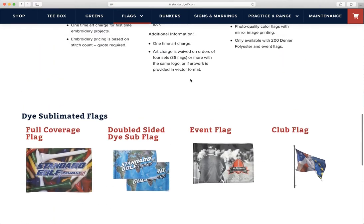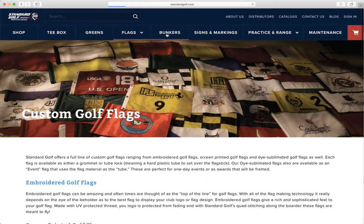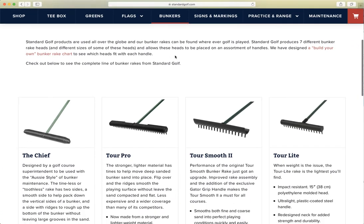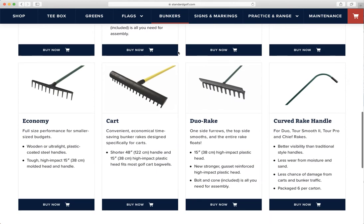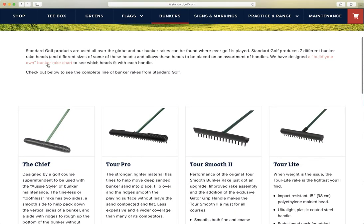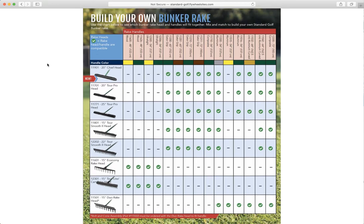Another great tool we've added is our bunker rate chart. If you go click on bunker rates, we start to show all the different bunker rates that Standard Golf offers. Importantly, just like in our catalog, we have a bunker rate chart where you can start to see which heads fit with which handles.